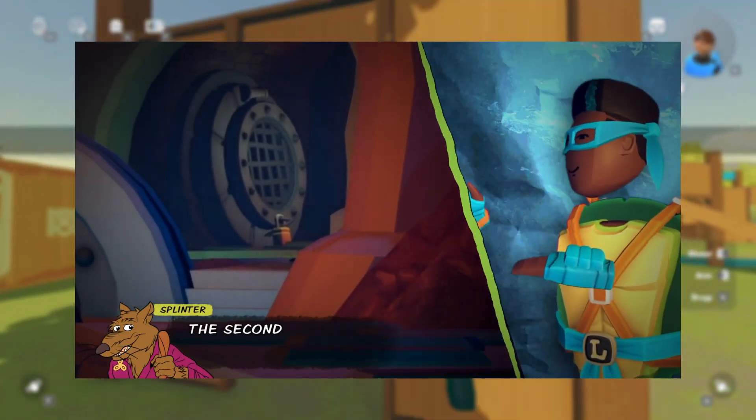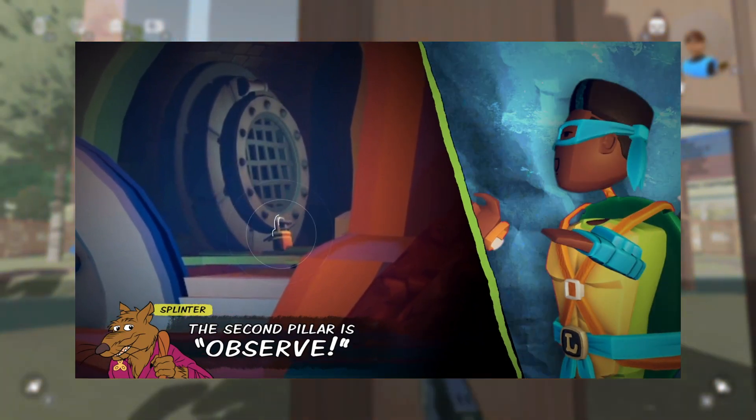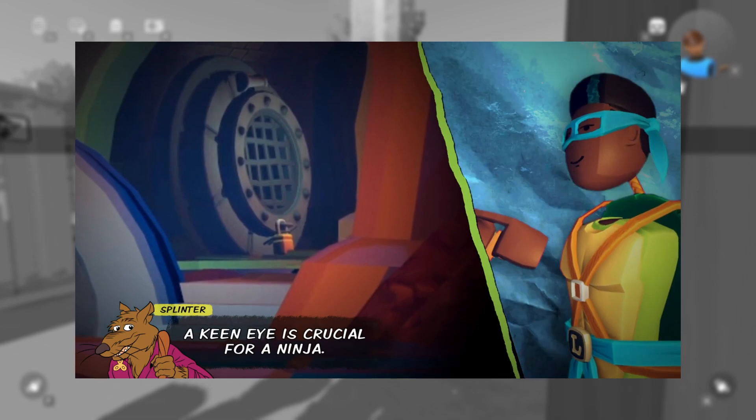Then it cuts to Master Splinter saying the second pillar is Observe. On the left there's a sewer tunnel — I'm pretty sure there's a lock on it — and there's an outline for a player to use. A keen eye is crucial for a ninja.